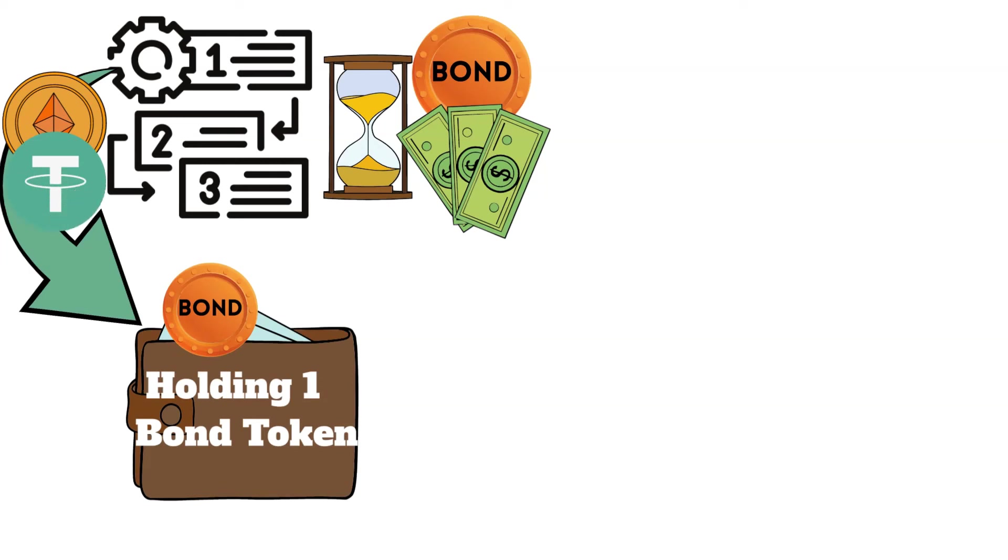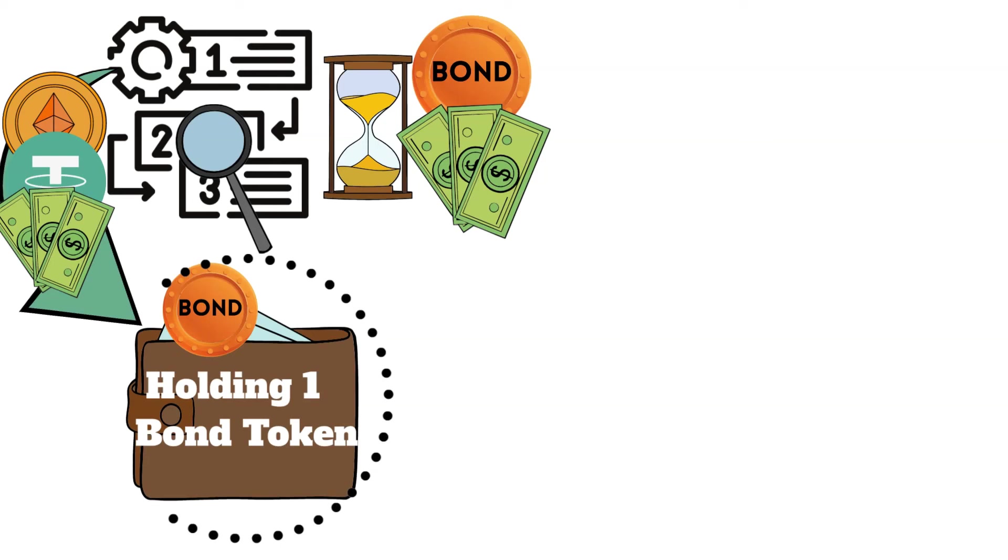Payments could be made in stablecoins or traditional fiat currency, transferred from the renewable energy company's wallet to the wallets of the bondholders. The exact amount of cryptocurrency transferred would be based on the interest rate specified in the bond contract and the number of bond tokens held by the bondholders.